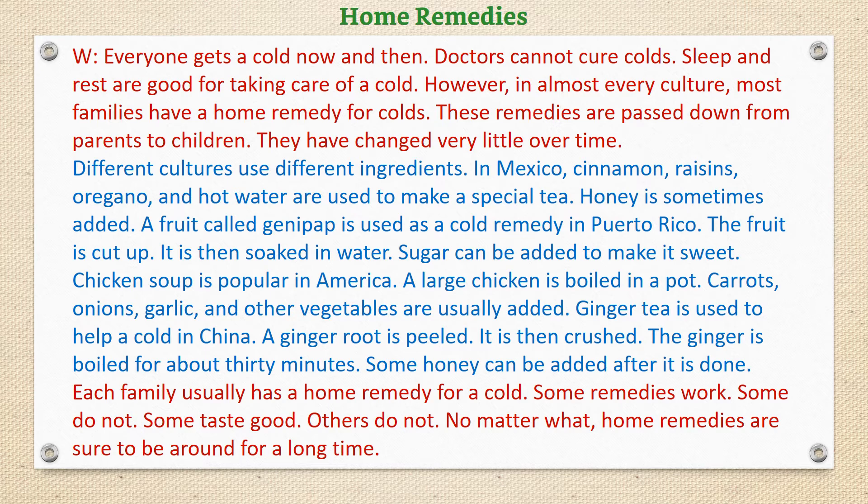Ginger tea is used to help a cold in China. A ginger root is peeled. It is then crushed. The ginger is boiled for about 30 minutes. Some honey can be added after it is done.